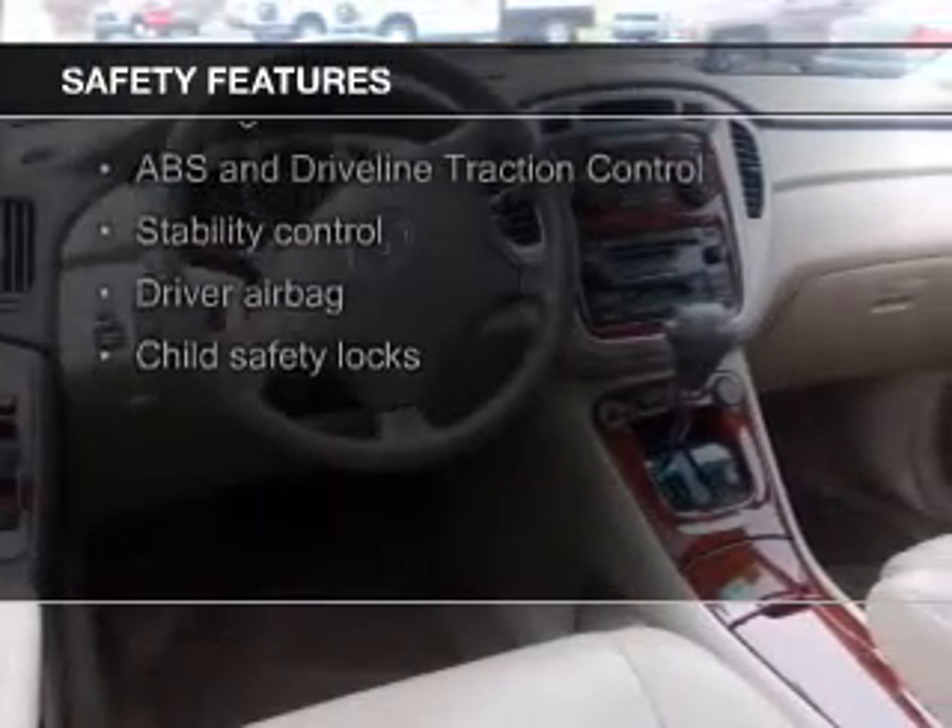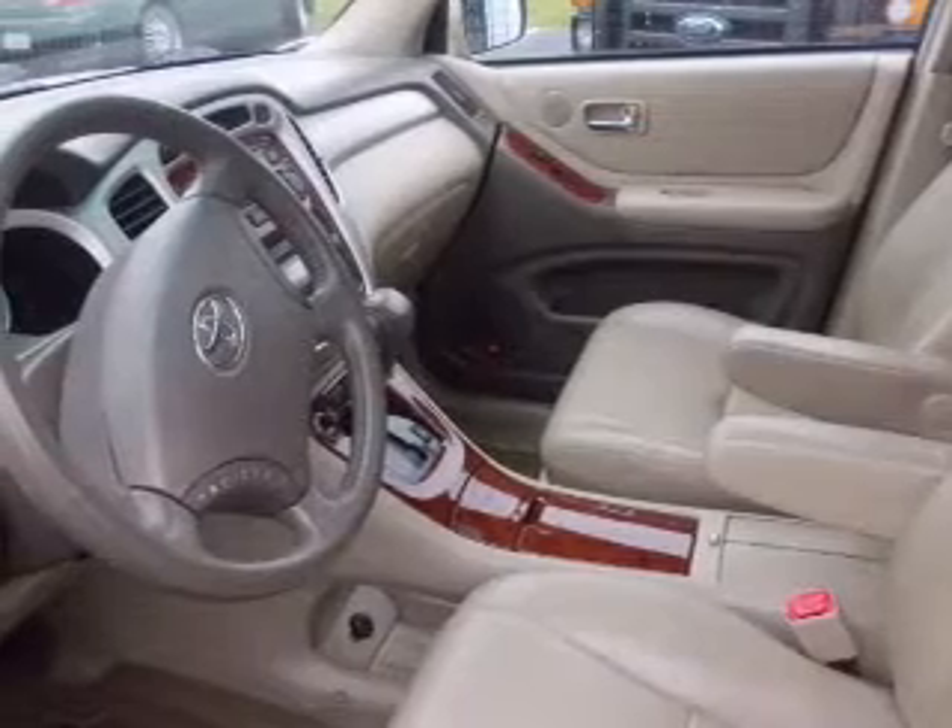Safety was made a priority with these features: independent suspension, brake assist, traction control, stability control, a passenger airbag, and low tire pressure warning.